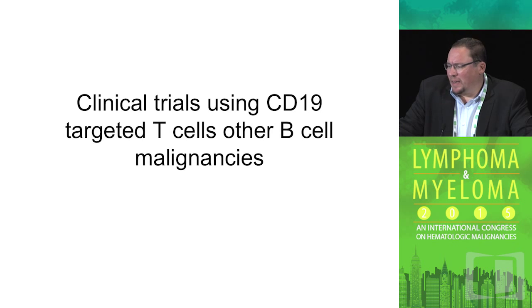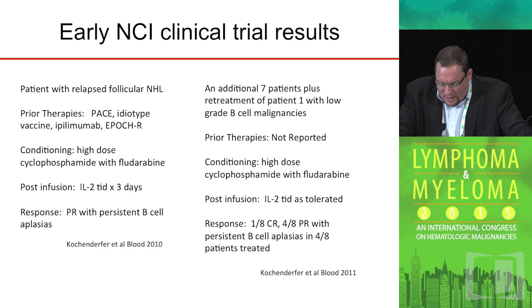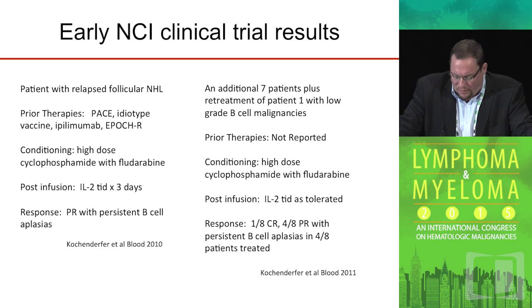While the data is extremely exciting in ALL, the data in other B-cell malignancies tends to be somewhat more limited. Early studies with CAR T-cells at the NCI reported a patient with relapsed follicular lymphoma achieving a partial remission, going back to 2010. A follow-up paper a year later evaluated that same patient with seven additional patients with B-cell malignancies — mostly low-grade — where the overall complete remission rate was one out of eight, with partial remissions in four out of eight patients. Promising, but certainly not as exciting as the ALL data.